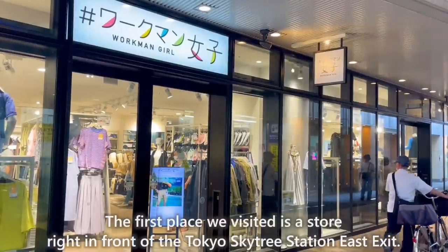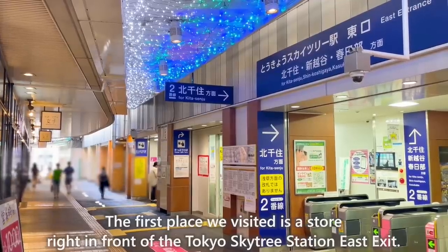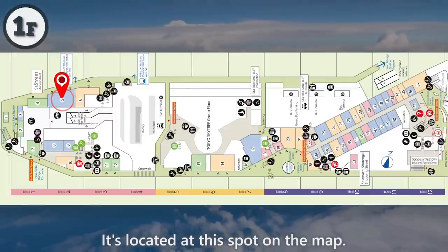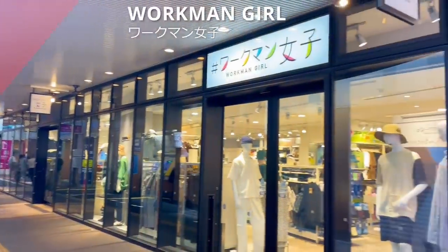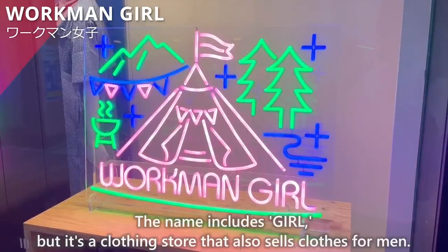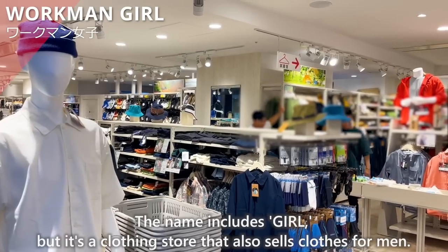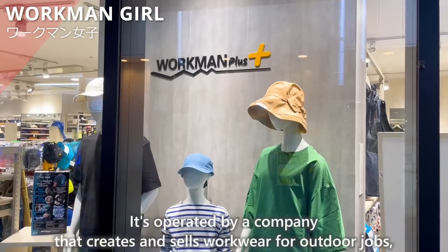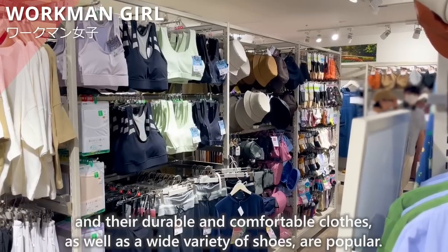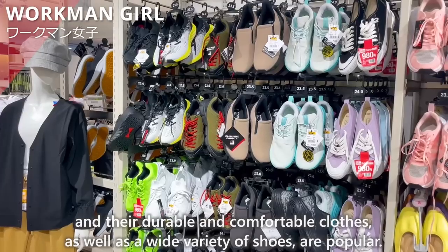The first place we visited is a store right in front of the Tokyo Skytree Station East Exit. The first one we will introduce is Workman Girl. The name includes 'Girl,' but it's a clothing store that also sells clothes for men. It's operated by a company that creates and sells workwear for outdoor jobs, and their durable and comfortable clothes, as well as a wide variety of shoes, are popular.